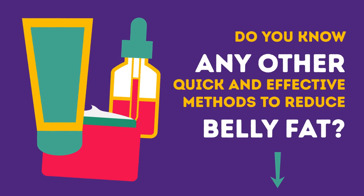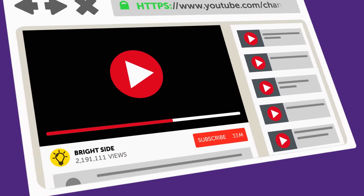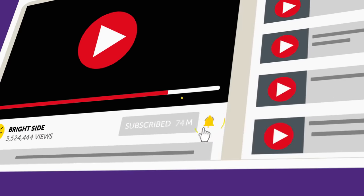Don't forget to give this video a like, share it with your friends, and click subscribe. Stay on the bright side.